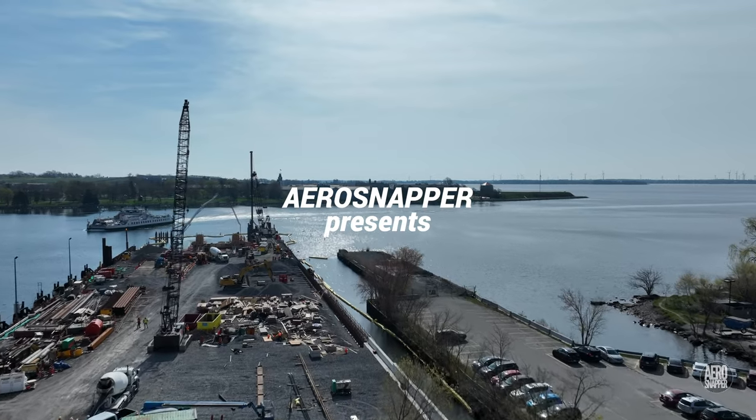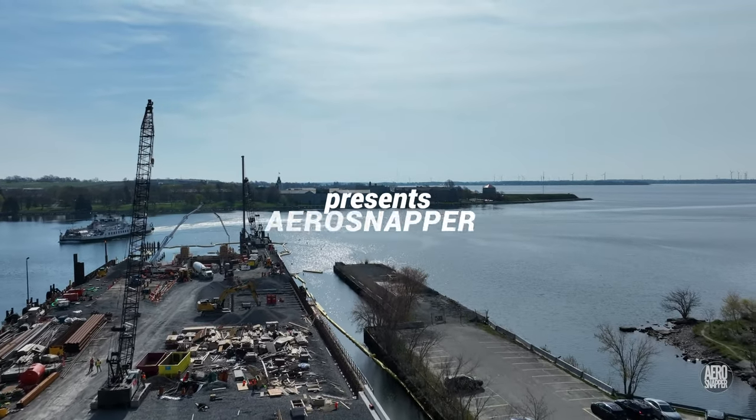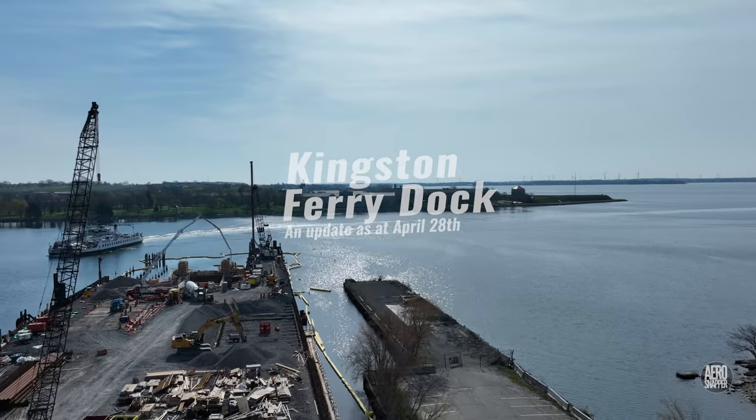It's been about a week since we last looked at the dock in Kingston and there have been some significant changes.